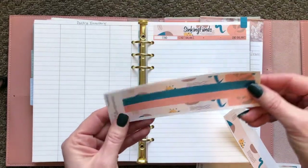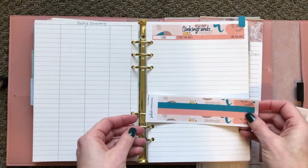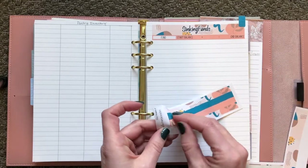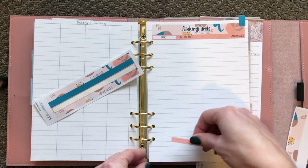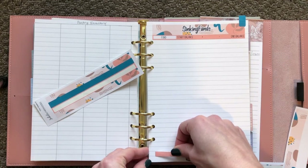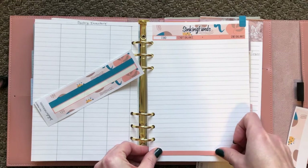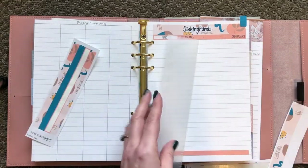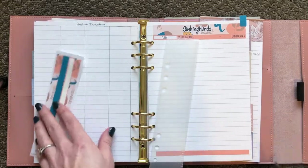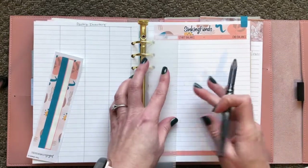I usually like to put this on the bottom — it just finishes the page off for me. I like it that way. So I will do this, and then while I'm here I might as well draw my lines real quick so that it is done.